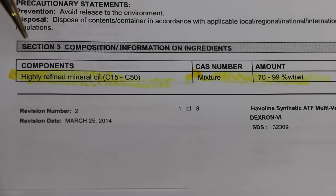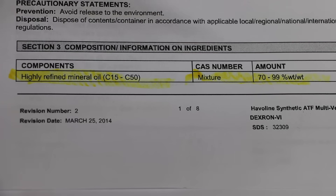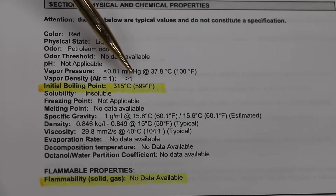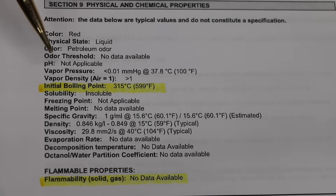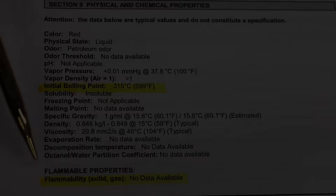The type of transmission fluid I'll be using is the Haviland Synthetic Dexron 6. What exactly is in it? Highly refined mineral oil, between 70 and 99 percent. The Safety Data Sheet does not provide a CAS number. According to the Safety Data Sheet, the boiling point is 599 degrees Fahrenheit or 315 degrees Celsius, so automatic transmission fluid is designed to take a lot of heat. There isn't any information regarding the flammability of the automatic transmission fluid.